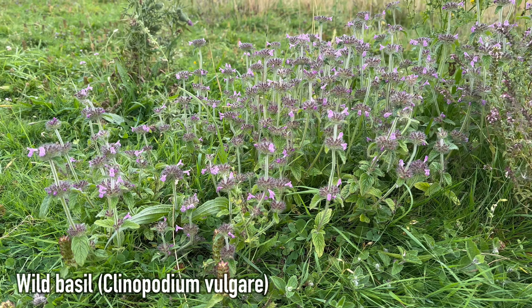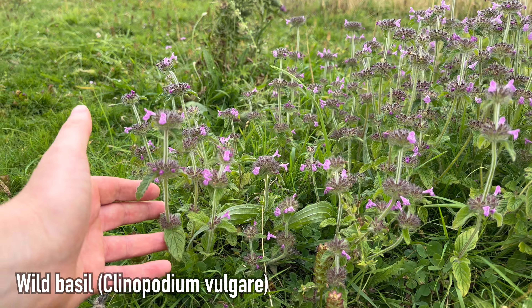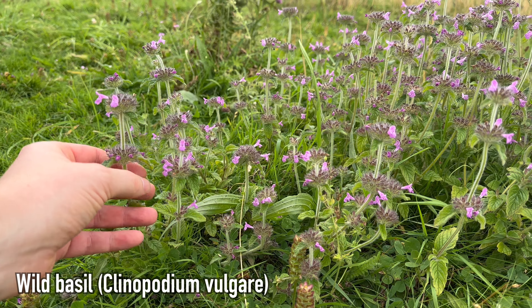This is wild basil, an edible plant that you'll find growing in dry chalky grasslands and meadows.